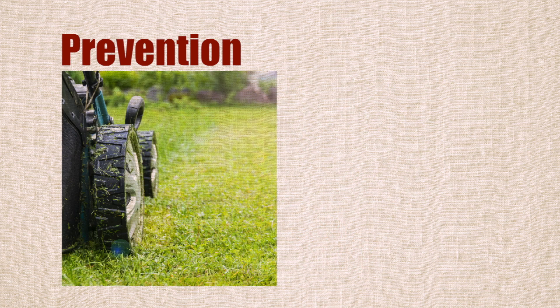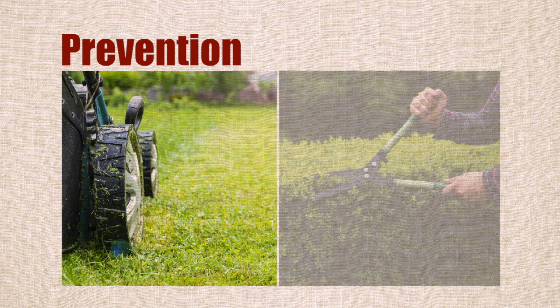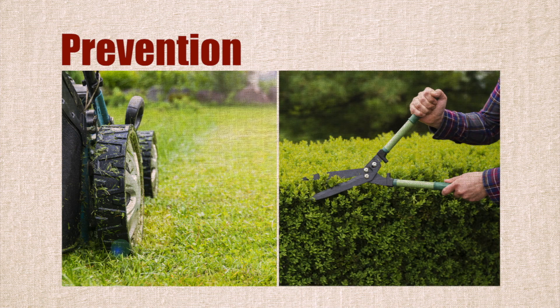To keep ticks away from your property, cut grass short and trim bushes and branches to let in sunlight.